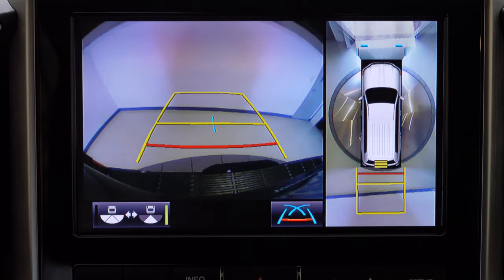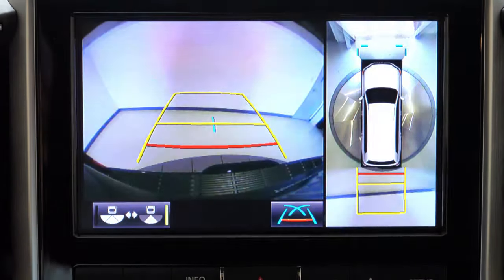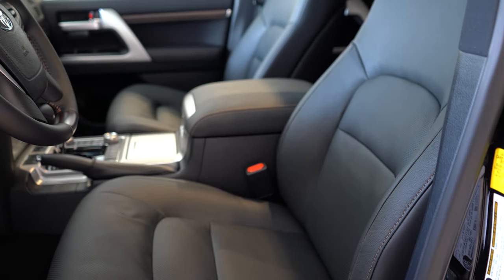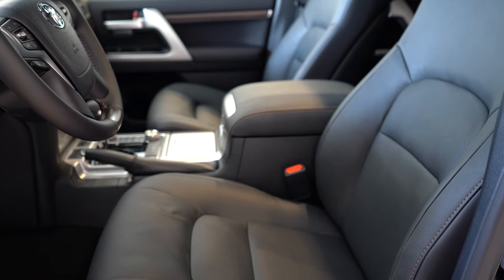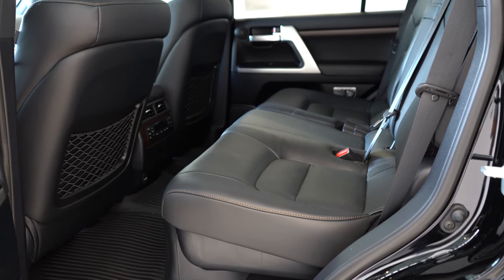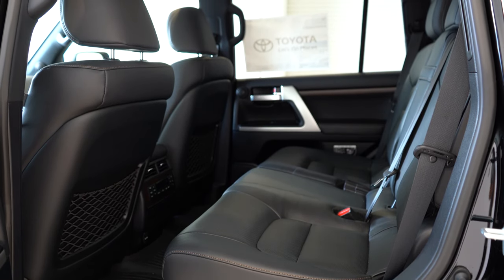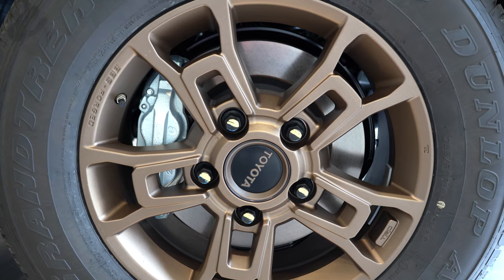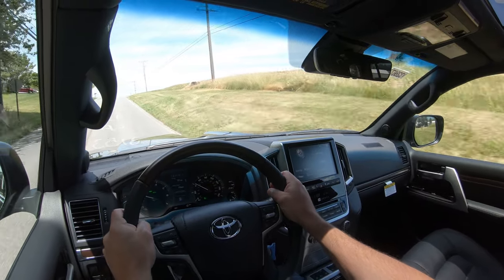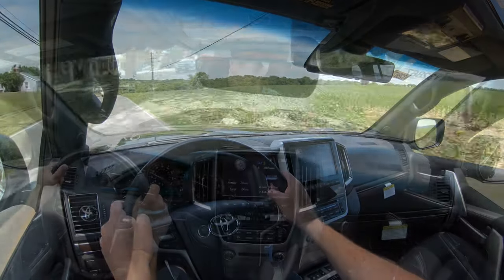In reverse you get a rear-view camera plus a 360-degree monitor giving you an aerial view of everything around the vehicle. Safety features include front, side, and side-curtain airbags, driver and passenger knee airbags, seat-mounted second-row side-impact airbags, LATCH for rear car seats, rear child door locks, and a tire pressure monitoring system. Advanced features include blind-spot monitoring with rear cross-traffic alert, front and rear parking sensors, pre-collision system with pedestrian detection, lane departure alert, automatic high beams, and dynamic radar cruise control.